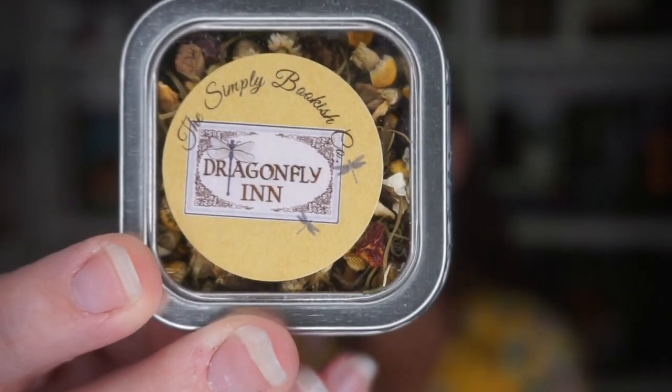I have Dragonfly Inn, which is Gilmore Girls, Sleepy Hollow tea. I just got something in my adult box that's going to be perfect for this. The tea inside looks beautiful.